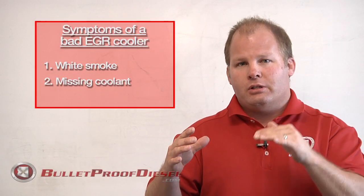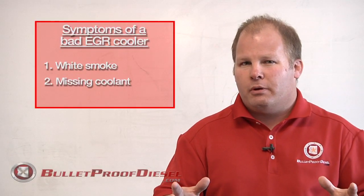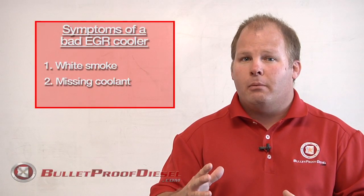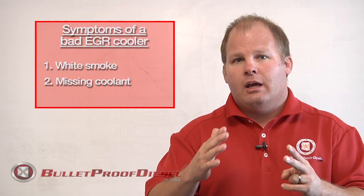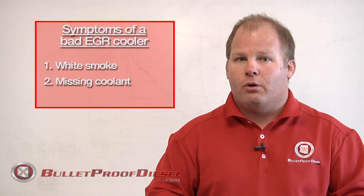If you notice that your overflow bottle is missing coolant all the time and you're always adding coolant, but you don't see it dripping on the driveway and you don't see any external leaks anywhere from your radiator or water pump, there's a strong chance that your EGR cooler is leaking internally and draining that coolant into your exhaust system — which refers back to symptom number one with the white smoke.